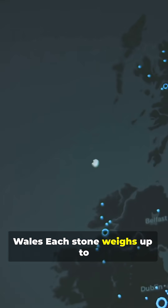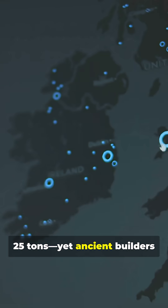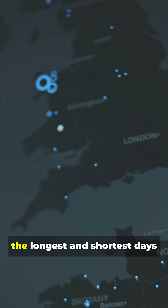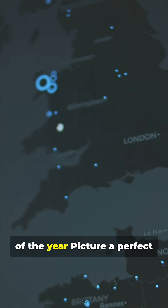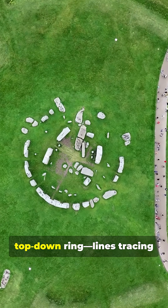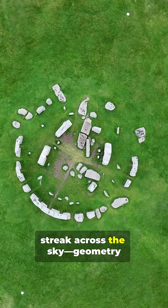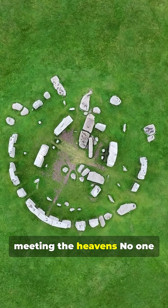Each stone weighs up to 25 tons, yet ancient builders arranged them in a precise circle, aligned with the summer and winter solstices, marking the longest and shortest days of the year. Picture a perfect top-down ring, lines tracing the solstice axis, sun flares streaking across the sky — geometry meeting the heavens.